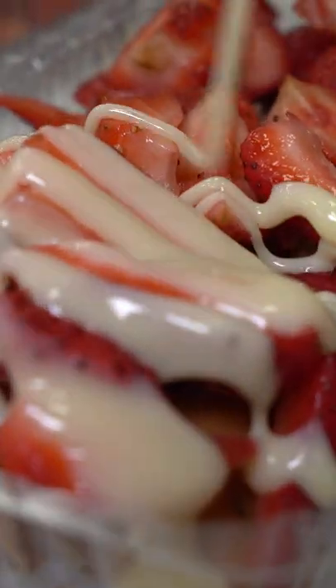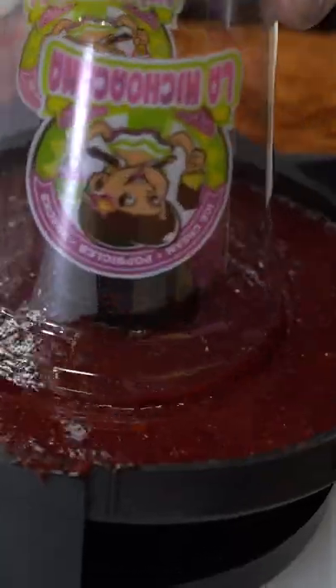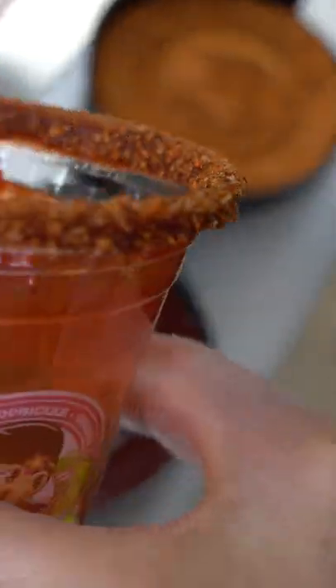Today we're at La Michelle Cana in Kenner, Louisiana to get their mangonada. They start off by dipping your cup in chamoy and tajin, then your cup gets lathered with some more chamoy.